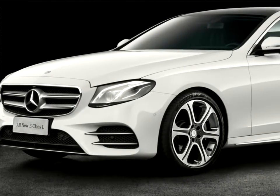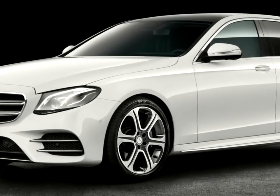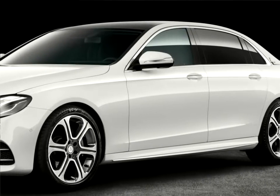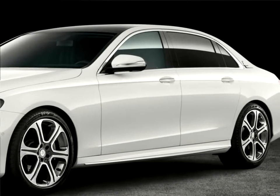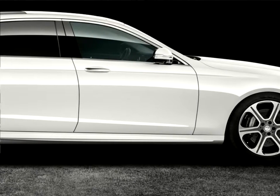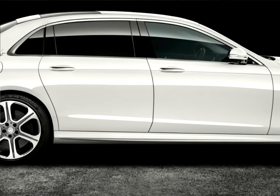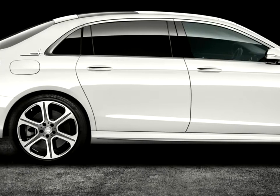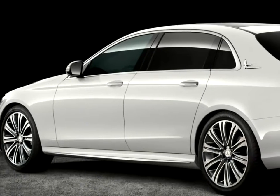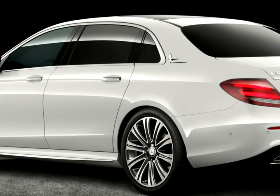The long wheelbase version of the new E-Class saloon, built in China for China, brings numerous technical innovations of the most intelligent executive saloon and offers an even more spacious rear compartment with a first-class character. It exceeds the standard E-Class saloon in both wheelbase and length by 140 mm, and the rear compartment offers its occupants an extra 134 mm of legroom.